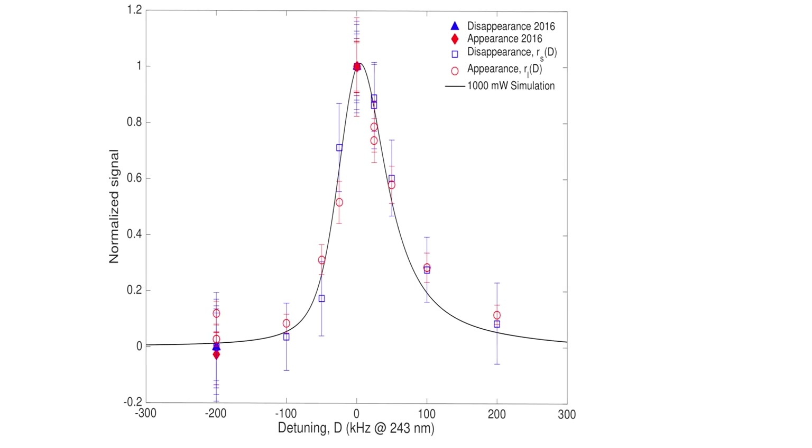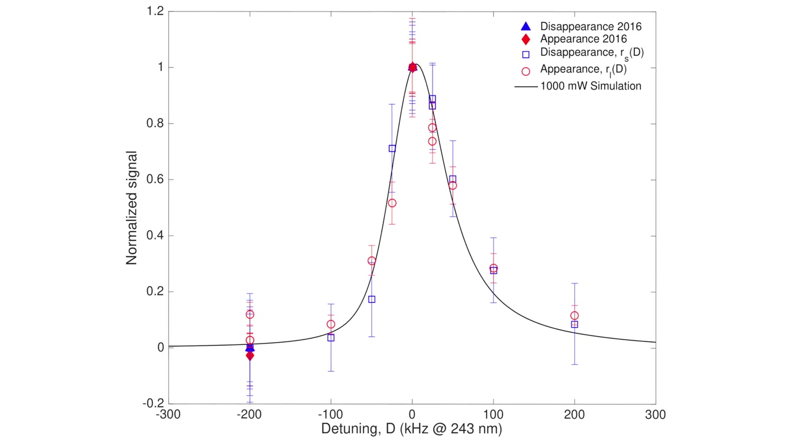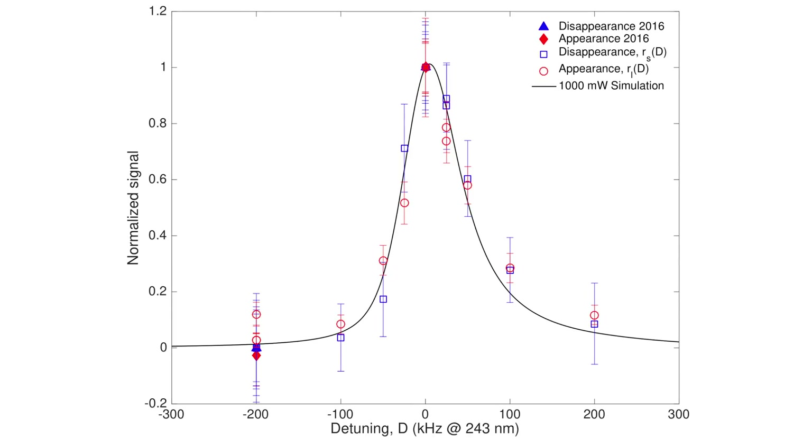Not just where the light comes out, but also the shape of the line — the detailed characteristic of the spectral line agrees very well with hydrogen to the current level of precision.